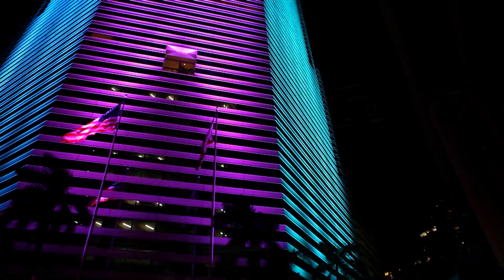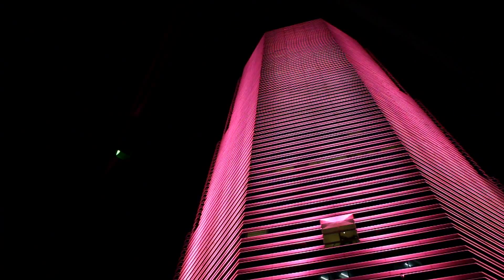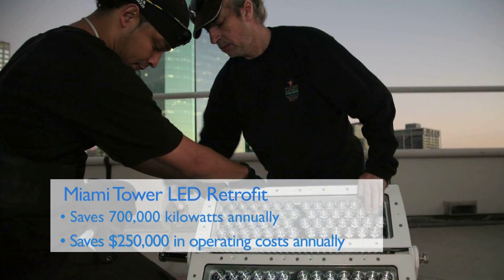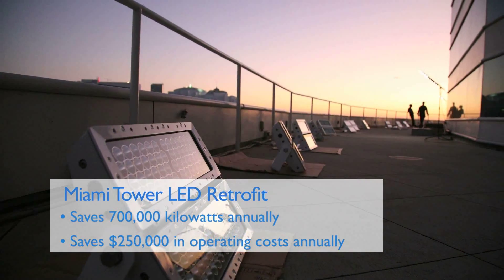The core benefit of this project was really to the owners and the management of the building. They're going to have a very good long service life now out of their lighting system. As a result of using this advanced LED technology, the building will save over 700,000 kilowatts annually, which equates to about $250,000 a year in operating expense savings and associated costs with running the system.